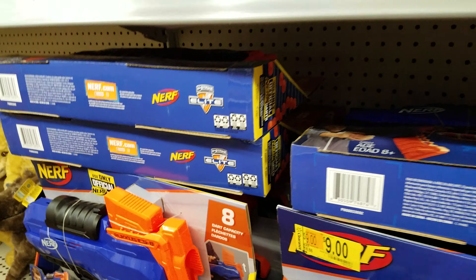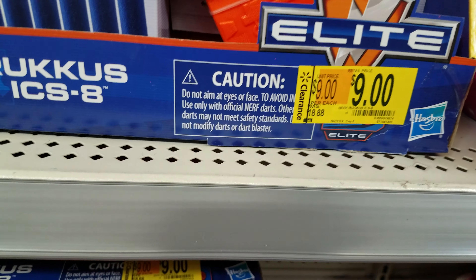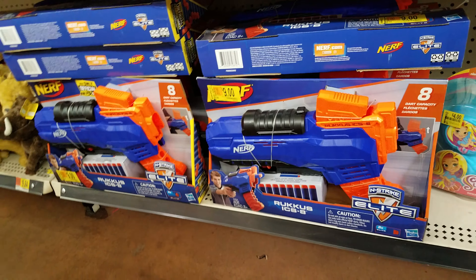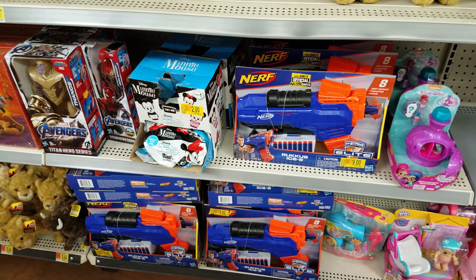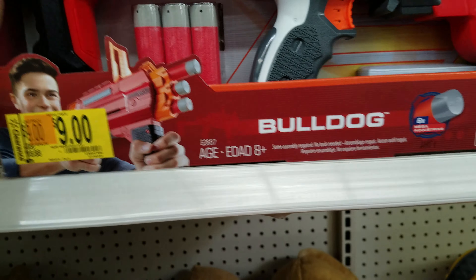Here's a Nerf gun set, regularly almost $20, says nine. Summer is almost over, but remember — here in Vegas it'll be hot for another month and a half. And abroad they're going on vacation and it's getting warm overseas, so Nerf can still sell.